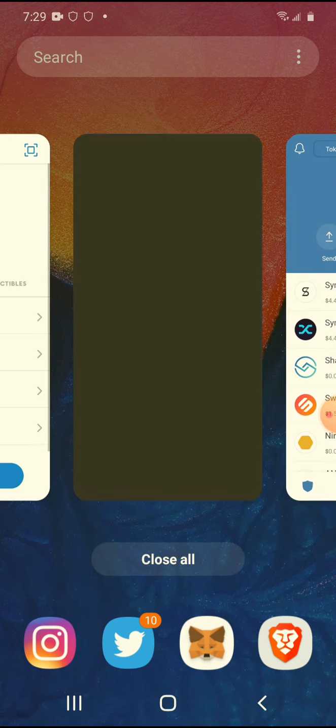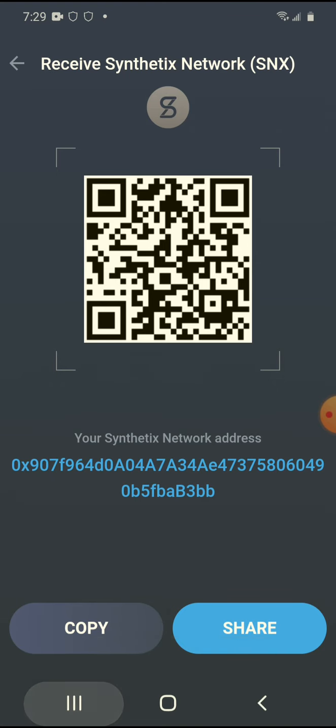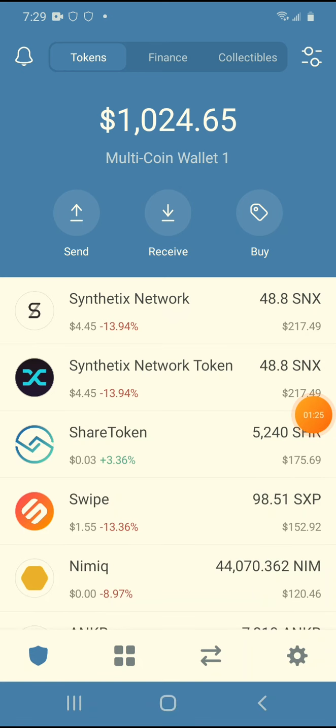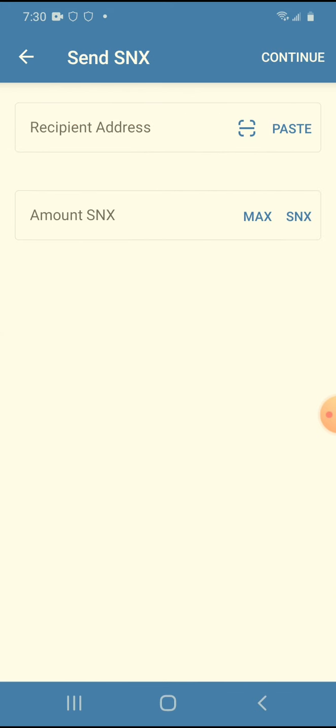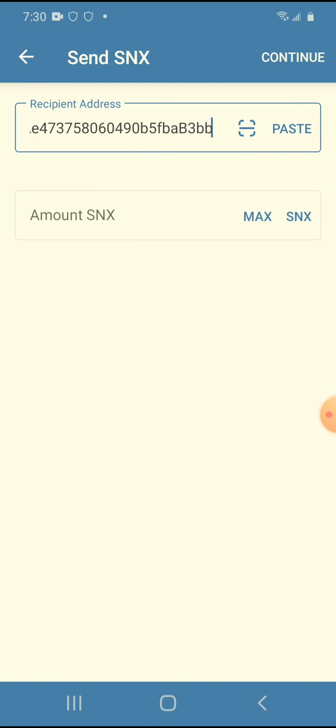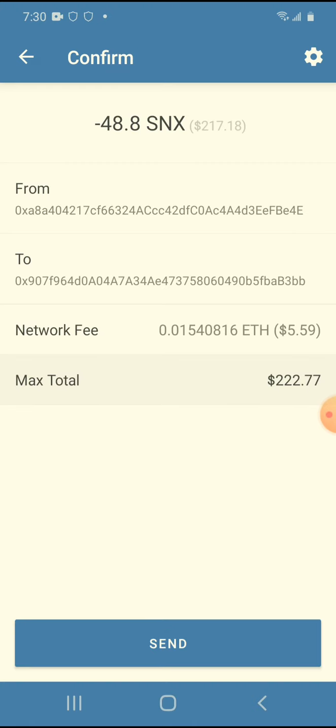The first step is to copy my address from here, copy that. The second step is to go to where I have my coins and send them to myself. Bitcoin is really good right now to be trading, so the fee is five bucks and I'm just going to send it. The transaction is pending.